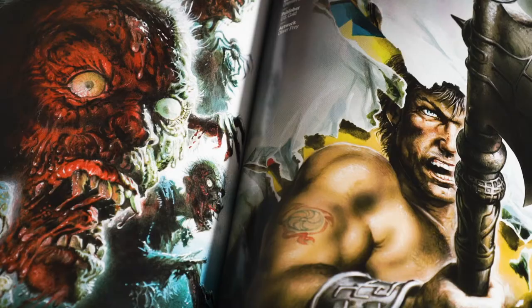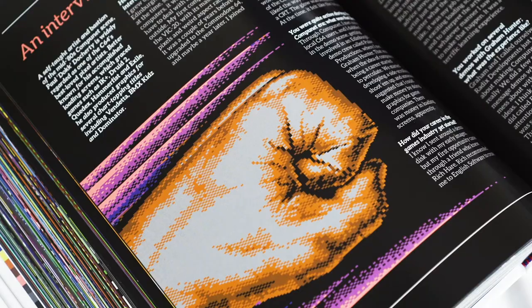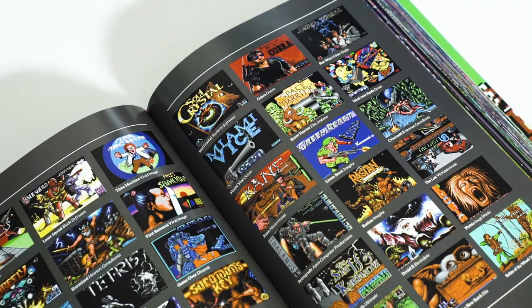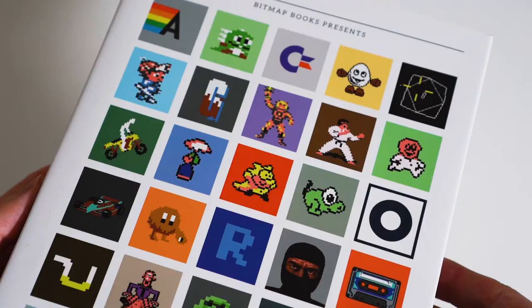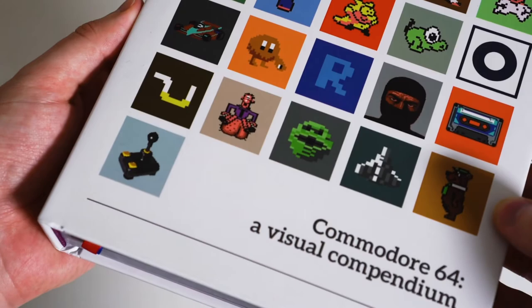Also included is a series of features including profiles on key Britsoft developers, interviews with C64 artists, a look back at the demo scene, plus a showcase of unreleased titles and the new games being released more than 20 years after the last machine rolled off of Commodore's production line.